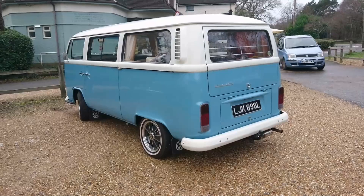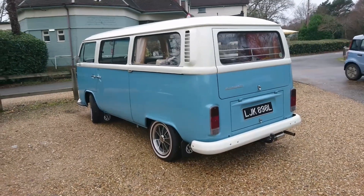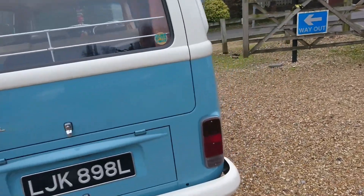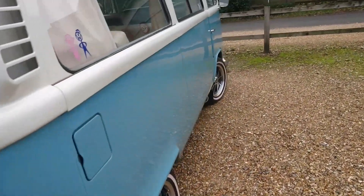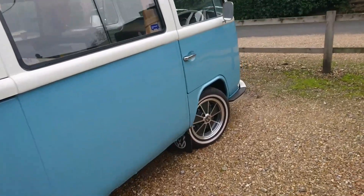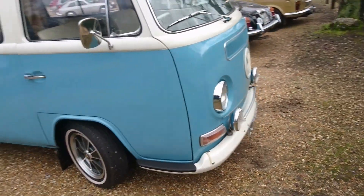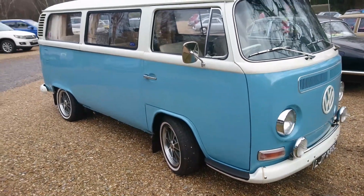Last one here, this Volkswagen Bay Window. I think this is a '72 from memory. This is one of the cars I remember when I first came across Test Valley Motor Enthusiast in 2019. It's in really, really nice condition. I think those are Porsche 911 wheels.